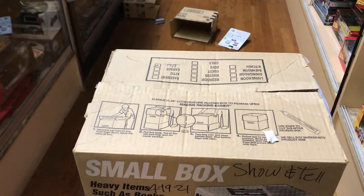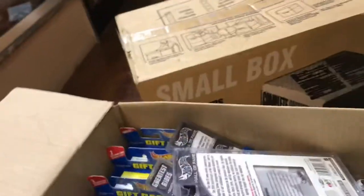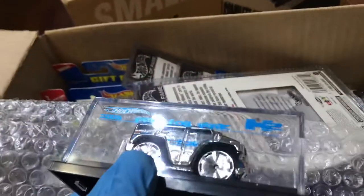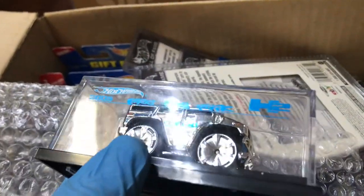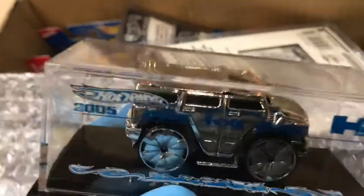Let's get rid of that box and see what's in this next one. Should I let you guys see it? Yes! Let's check it out — it's heavy. Oh look at this, it's a convention piece! It says 'pre-toy fair' — this is from 2005, an H2 in chrome. Beautiful color, pretty awesome.